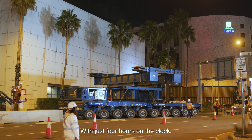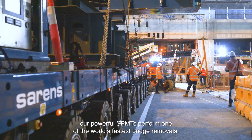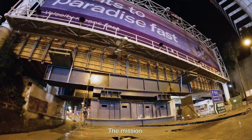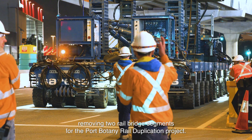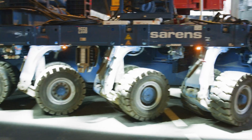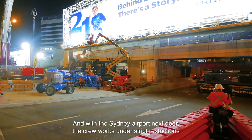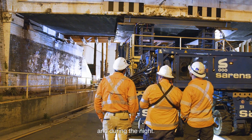With just four hours on the clock, our powerful SPMTs perform one of the world's fastest bridge removals. The mission: removing two rail bridge segments for the Port Botany rail duplication project. But it's not easy — with steel billboards on each side, every millimeter counts, and with Sydney Airport next door, the crew works under strict restrictions and during the night.